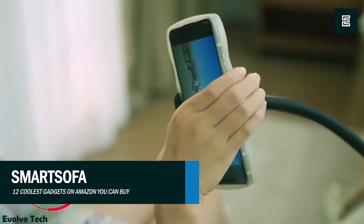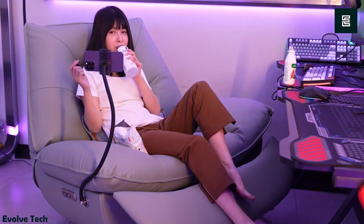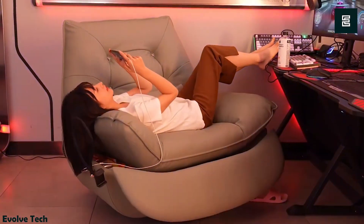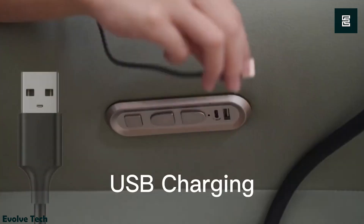The Smart Sofa stands out from traditional couches with its unique fabric, offering an unparalleled level of comfort that feels like a blissful escape. Not only is it exceptionally comfortable, but it also excels in durability, providing protection against pet scratches. The sofa's adjustable armrests simplify finding the perfect posture.